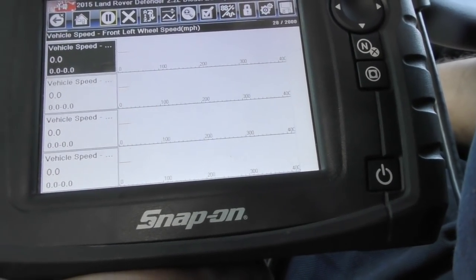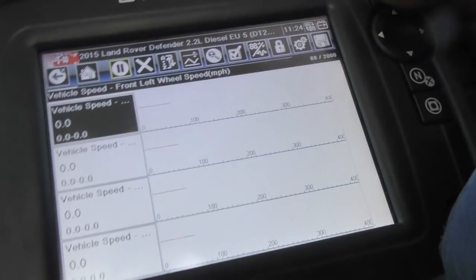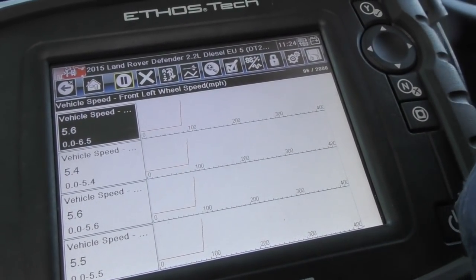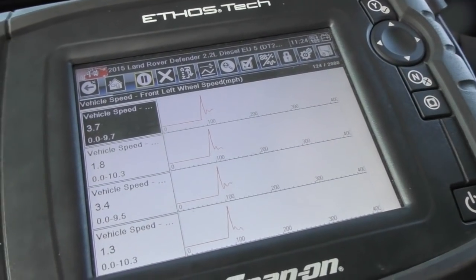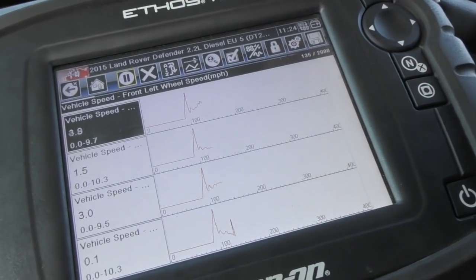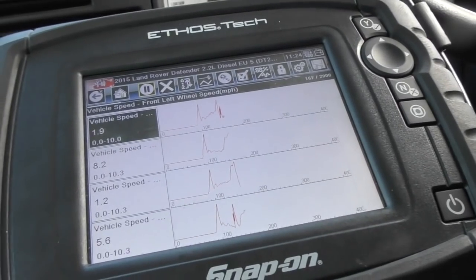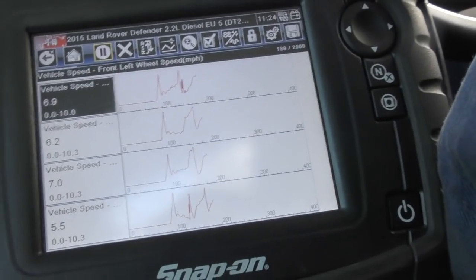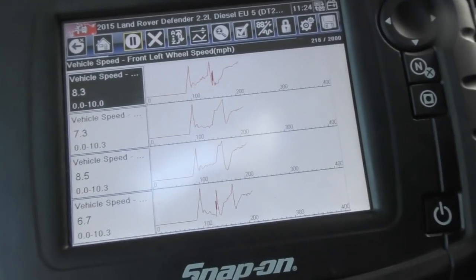I need to run the vehicle - I'll start it up and move it. I'm just driving in the yard, not on the road. I only need to do this at slow speed. What you'll see is voltage generated and then the speed will register. I'll go in a straight line and then do a turn - you'll see some are working slightly different to others. I'll go straight again. This is showing the speed I'm doing, which is not much at all - about 10 miles an hour maximum in the yard.